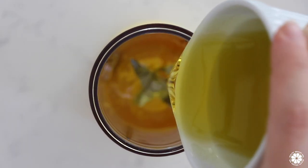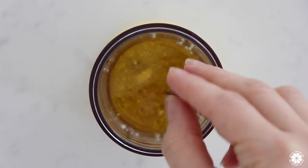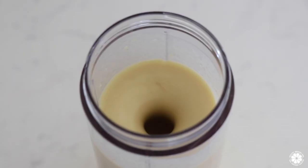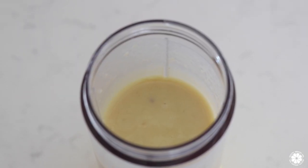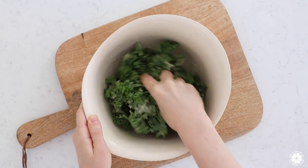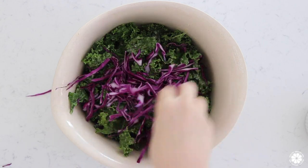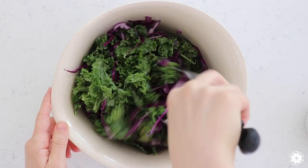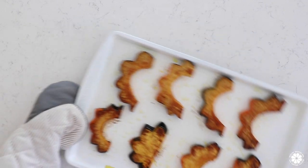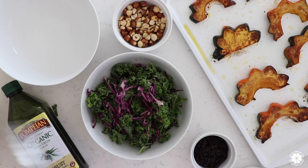To make the salad dressing, simply add all ingredients into a small blender and blend on high until smooth. Pour the dressing over the kale and massage with clean hands — this will soften and flavor the kale. Finally, mix the shredded purple cabbage in with the dressed kale. When the acorn squash is finished roasting, serve on top of the kale with hazelnuts, sunflower seeds, and currants. Enjoy!